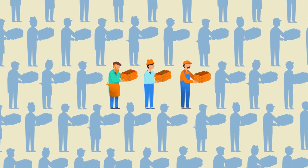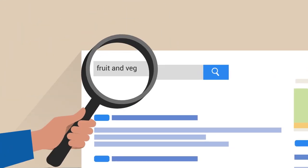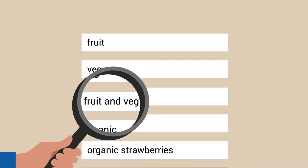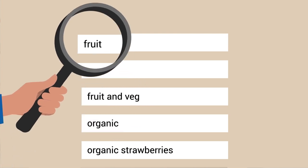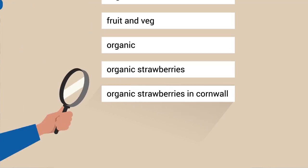That brings us to our second consideration: competition. If you have a large, established website, you may be able to appear on search engine results for high-volume, highly competitive keywords like fruit and veg. But new sites have big opportunities too. If you're just getting started, look for keywords that have a little bit less competition.